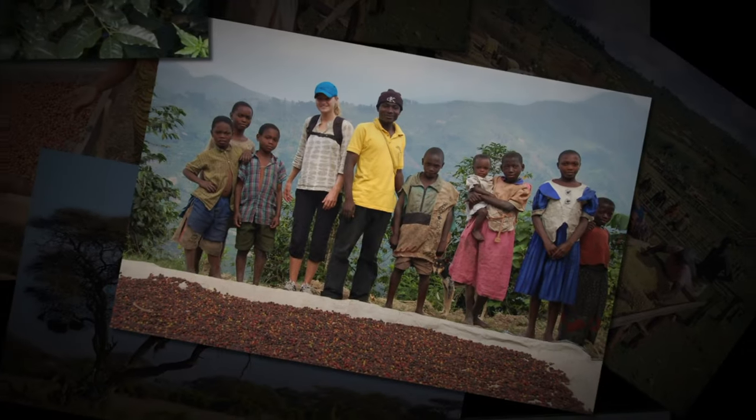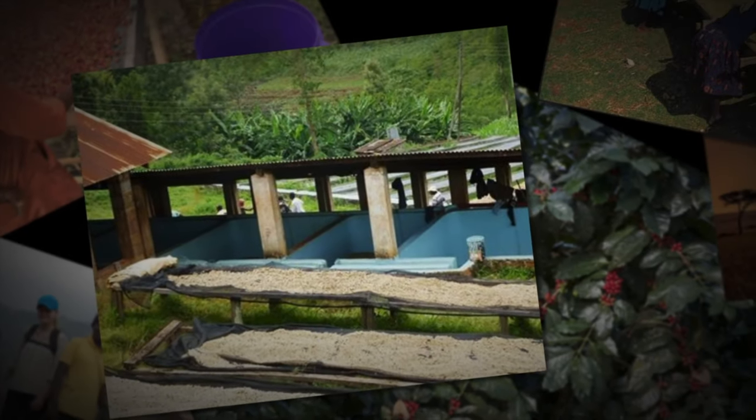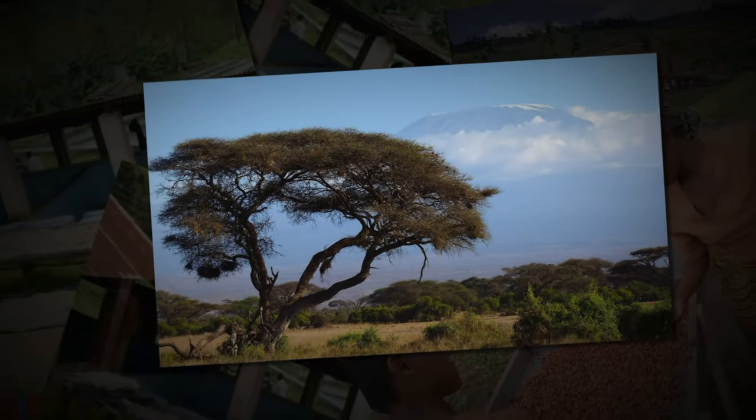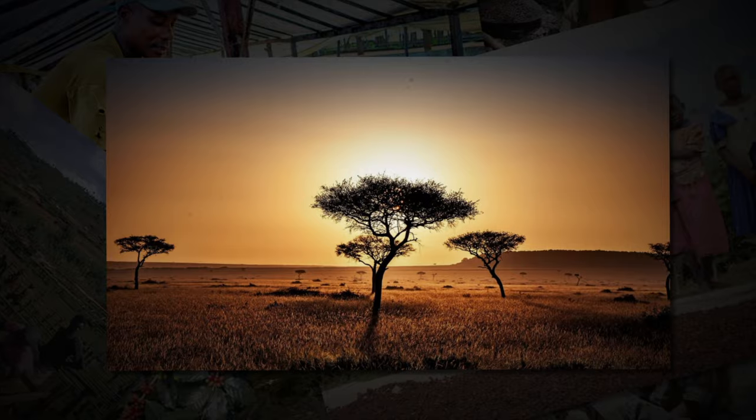Kenya AA is often regarded as one of the best specialty coffee beans in the world. Despite the fact that coffee beans were first discovered in the neighboring country of Ethiopia many centuries ago, coffee production in Kenya only began at the turn of the 20th century.